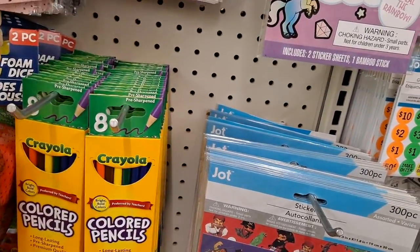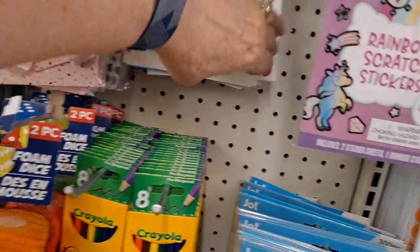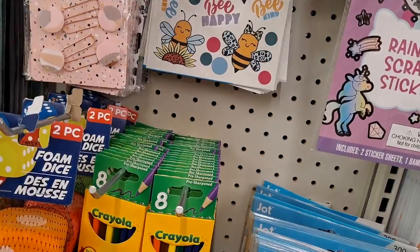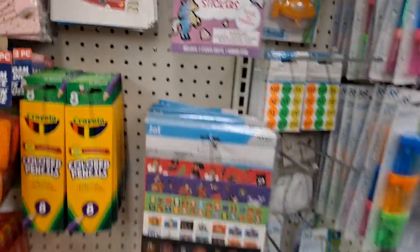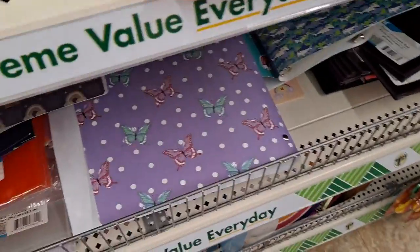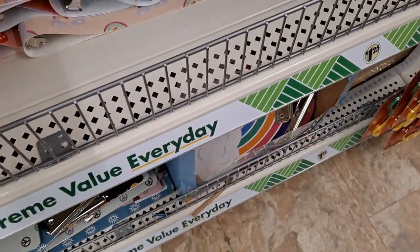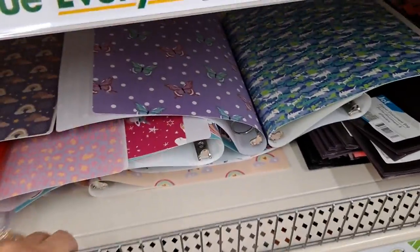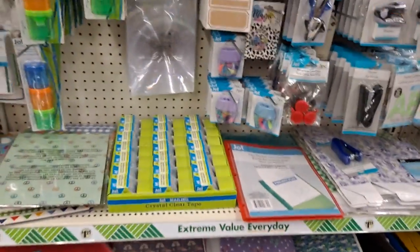These are cute — these are giant Jot stickers to decorate binders. Look at that! Oh my goodness. These are all clean designs. Really cute. Very nice. Key chains. And then this was the one I got — these can go on backpacks.